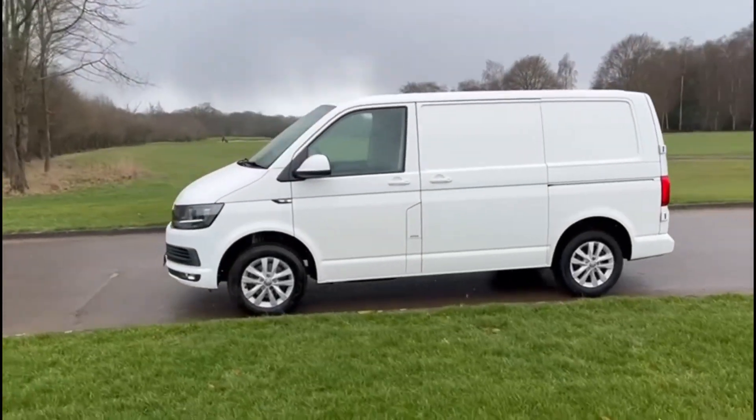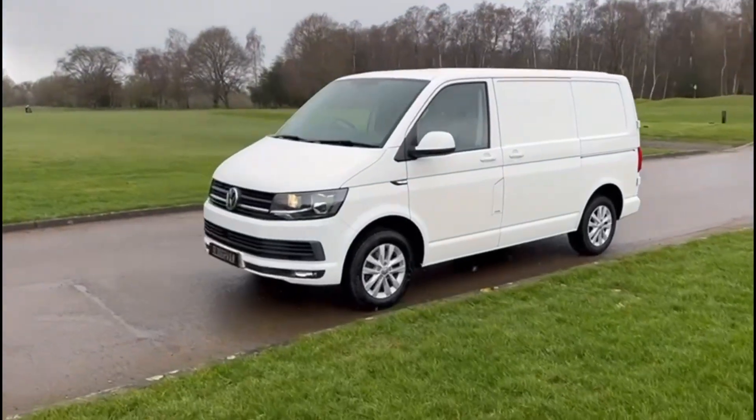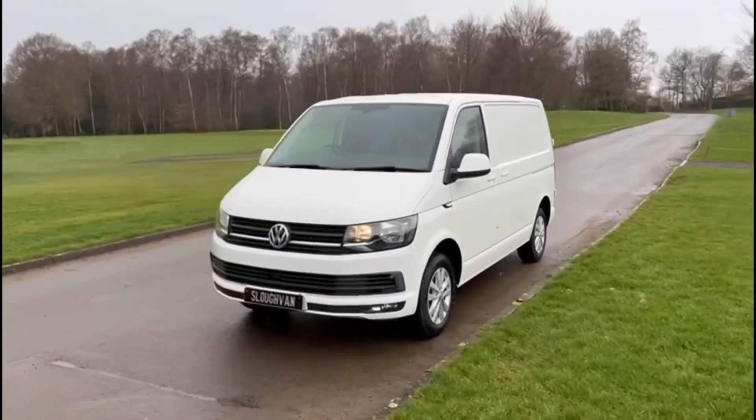The vehicle will be serviced and MOT'd before it leaves us. It will also have a six-month warranty put on the vehicle from the sale date.